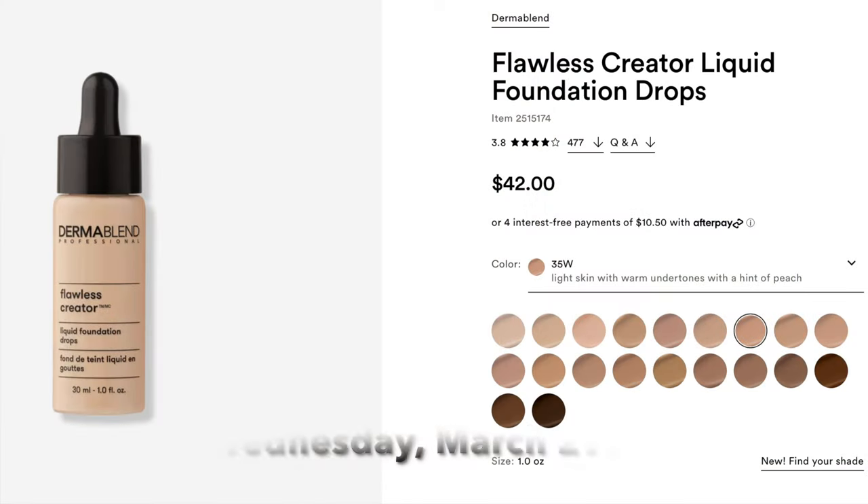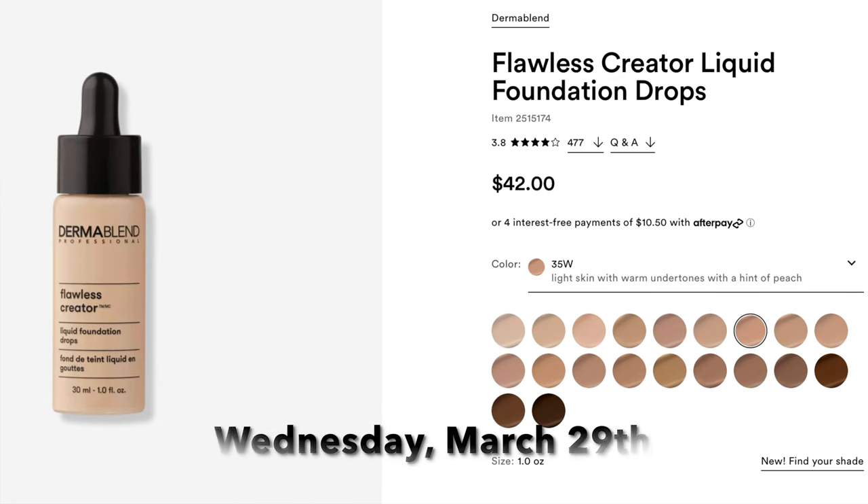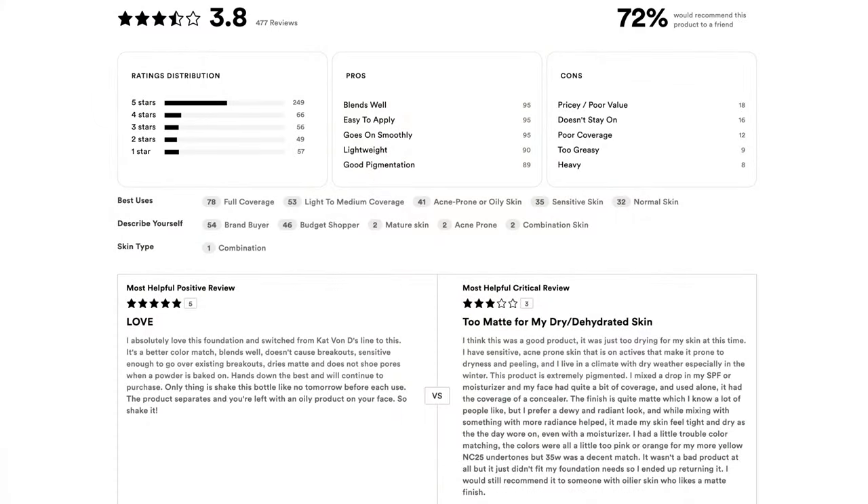Moving on to Wednesday March 29th, Day 18 — the Dermablend Flawless Creator. It's like a serum drop — a full coverage foundation in drop form — and it's online only. This one has me intrigued. The reviews are really, really good but I've never tried it. I love full coverage so I may pick it up just out of curiosity, but I have no personal experience with it. That is the last of the true foundations.